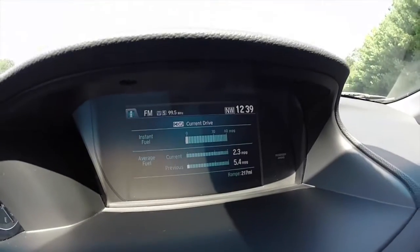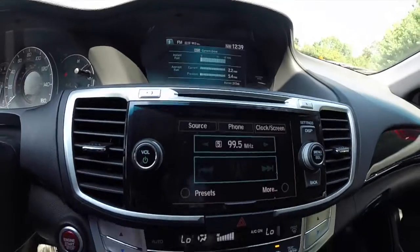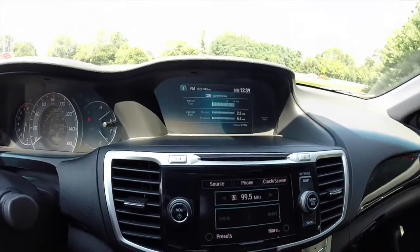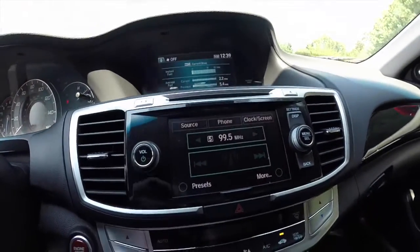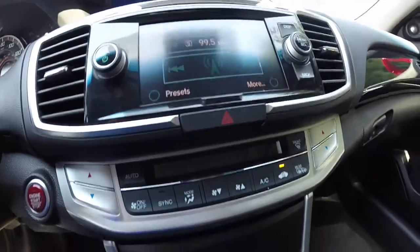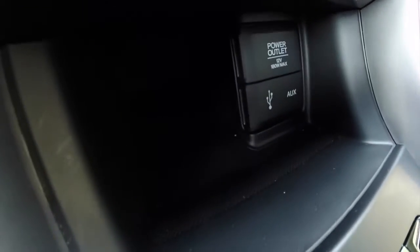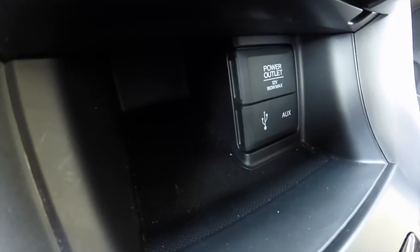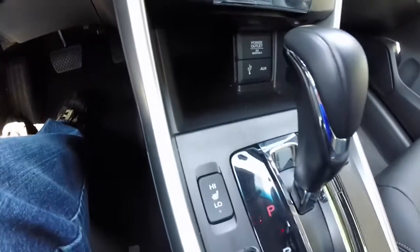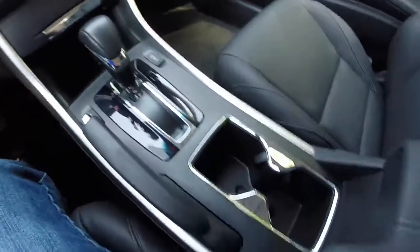You do have dual LCD screens. Climate controls and your radio controls are also featured here. You have your auxiliary, USB, and 12-volt power point, heated seats for the front seats, and cup holders.